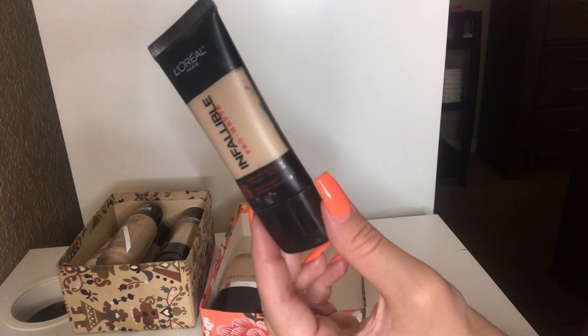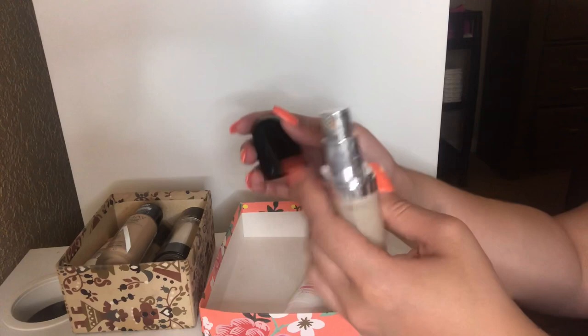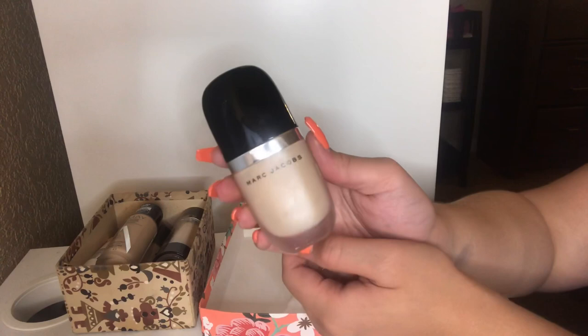This is my Marc Jacobs Foundation in the shade Bisque Medium — the Genius Gel. I love this foundation, but I think it's pretty much done — completely out. I love this foundation. I haven't seen it in such a long time since it's just been in my drawer forever. But this was an awesome foundation with very nice coverage. This is just trash now — so sad to see it go.